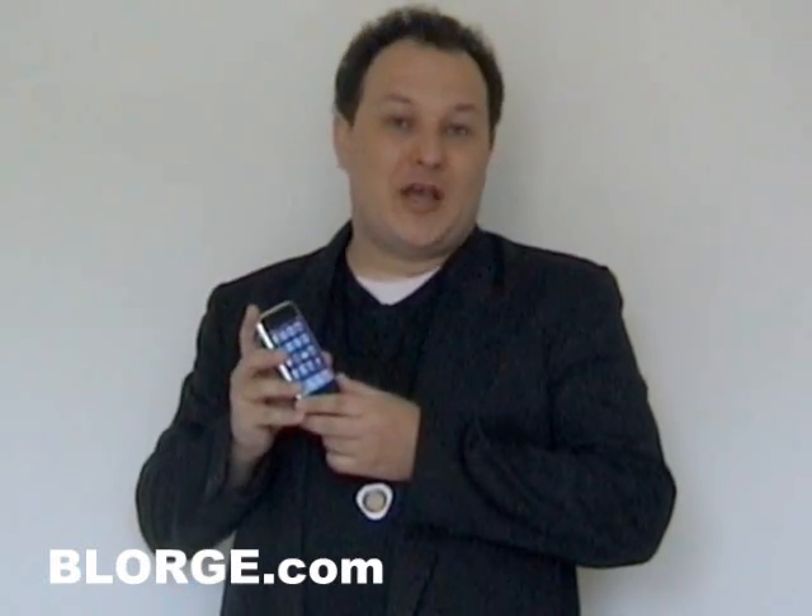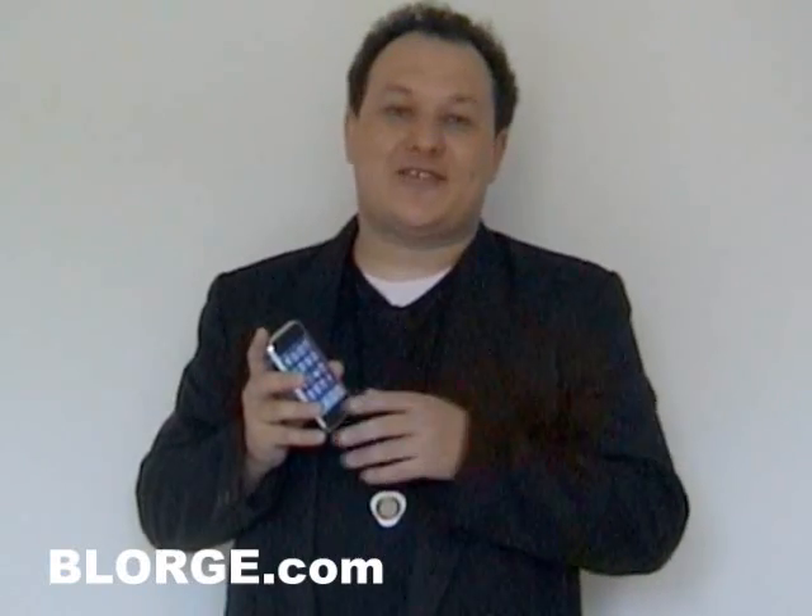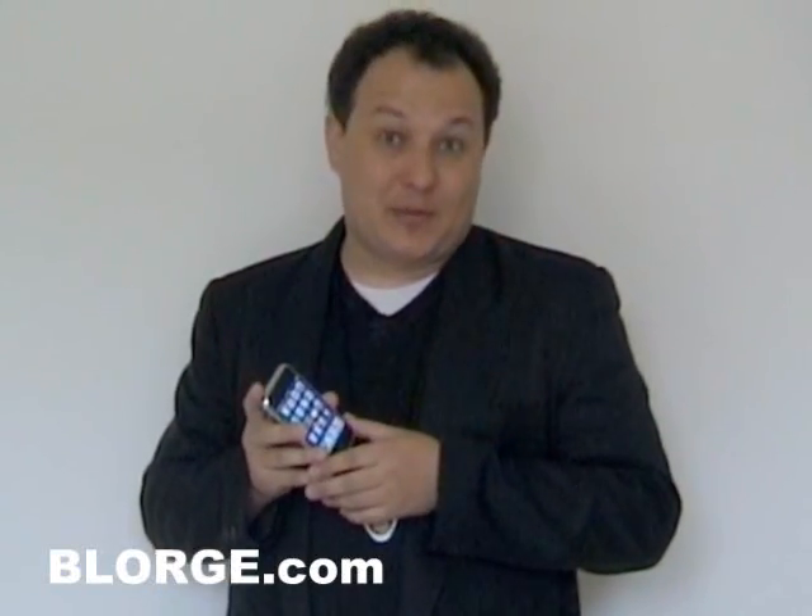Already the iPhone 3.0 software, the firmware, which is in beta, has been leaked out to developers and to those who are friends of developers. There are people already today, weeks before it's going to be made available to the public, already running the iPhone beta 3 software.